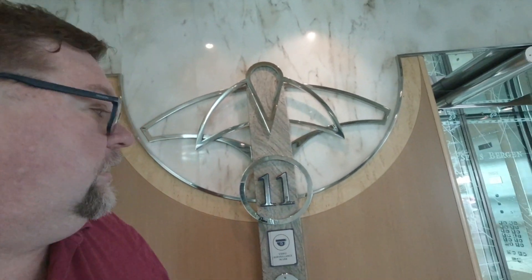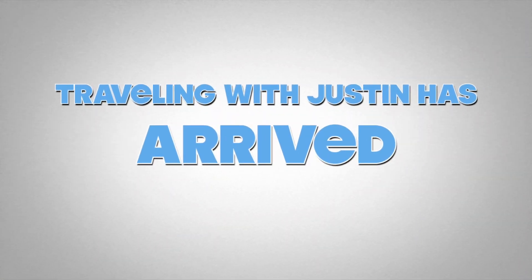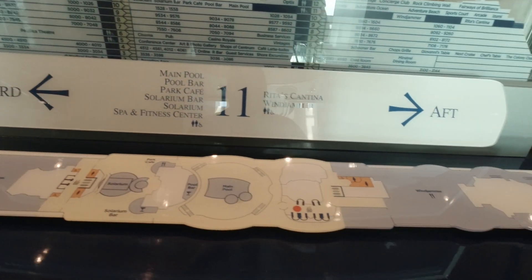Thanks for coming back to another video. I'm not sure if it's morning or not, but hey, I'm filming Deck 11 today. Alright, thanks everyone for coming back to Traveling with Justin. I am Justin, and today we are on Deck 11.